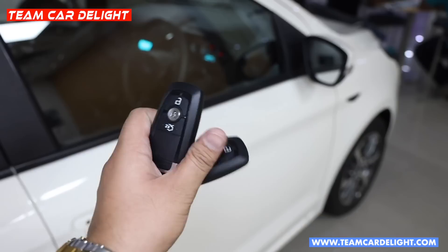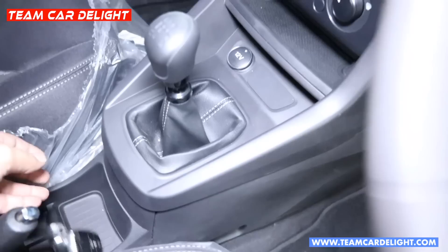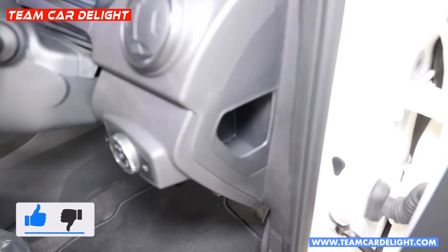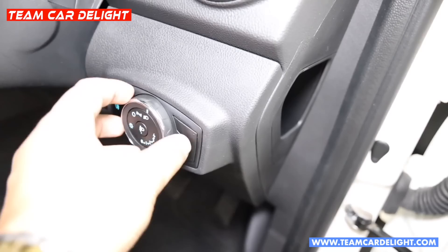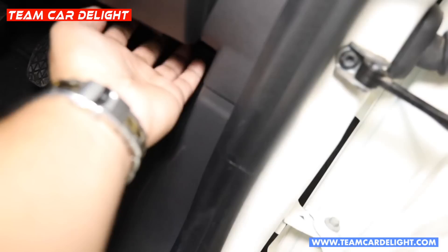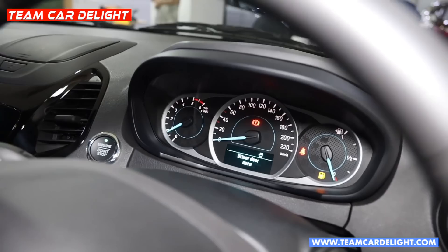Checking the interiors — you get keyless entry with push-button engine start. The interior is all black with a glossy black finish and accents. You have headlamp controls and a headlamp leveler, which is conveniently placed. You can also press to open the tailgate and bonnet from inside.